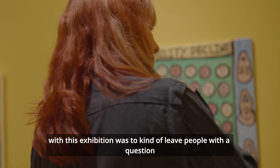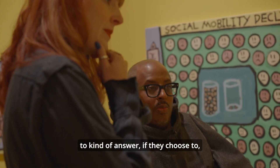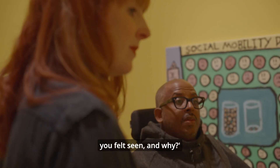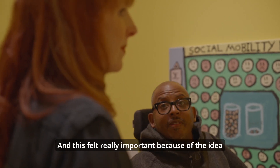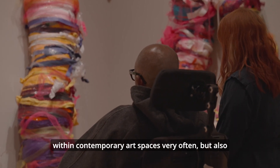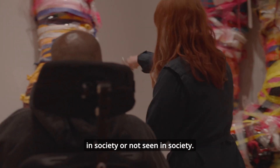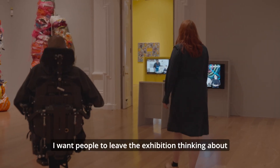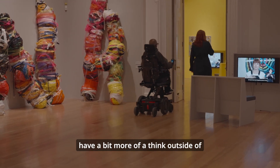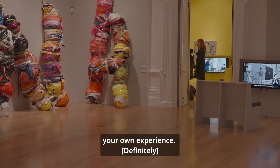The other thing we wanted to do with this exhibition was to leave people with a question as they were leaving — we want people to answer it if they choose to — and it was: when was the last time you felt seen, and why? This felt really important because of the idea of this exhibition about people not being seen within contemporary art spaces very often, but also how disabled people and neurodivergent people are seen — or not seen — in society. I want people to leave the exhibition thinking about their position in the world and to have a bit more perspective outside of their own experience.